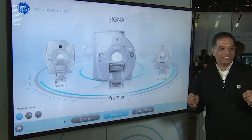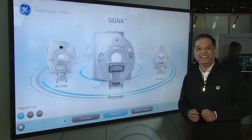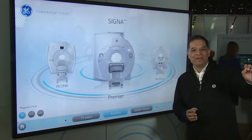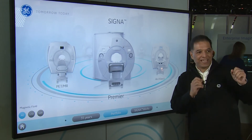We have a couple of great launches this year. We started with the Cigna Premier — we showed it last year at RSNA, and now we have the FDA clearance for it. There is no time when customers are not crowding there; we have three or four demos simultaneously happening on it.